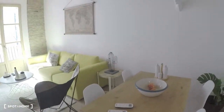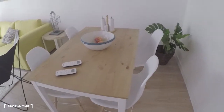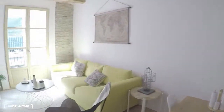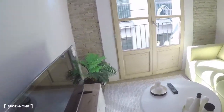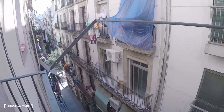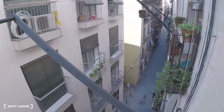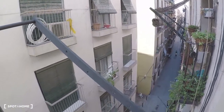This is the living room — here you have the dining room table, sofa, and television. And here we have the balcony. This is your street — this is Tereval.